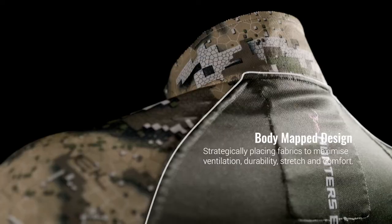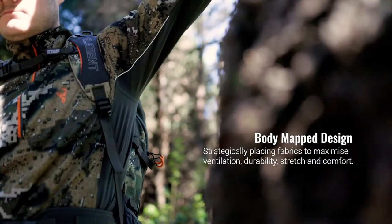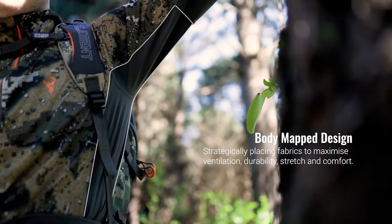We've incorporated a body map design, strategically placing fabrics to maximise ventilation, durability, stretch and comfort.